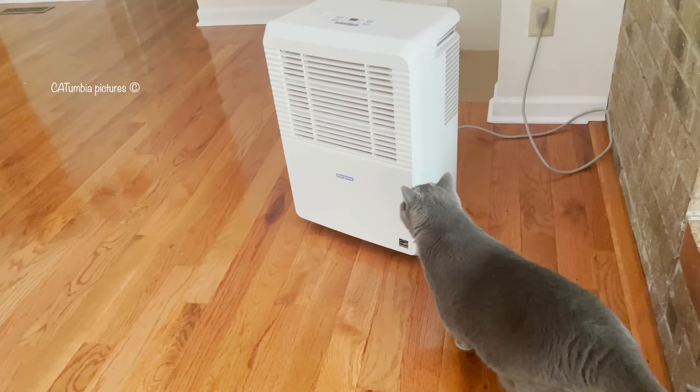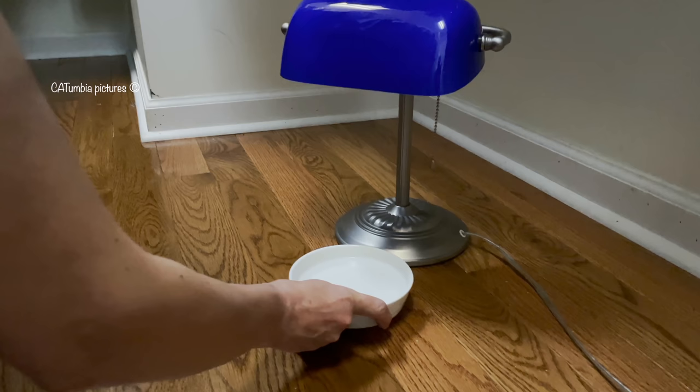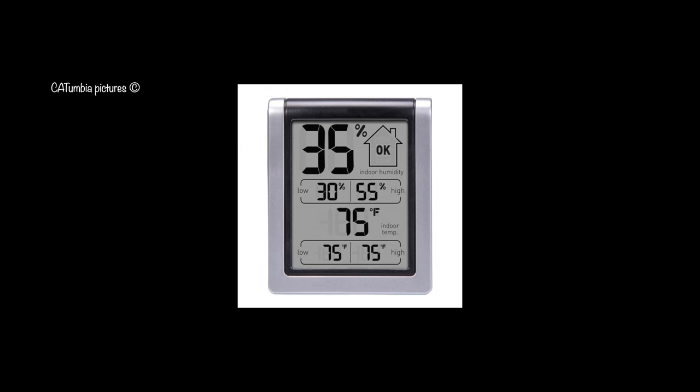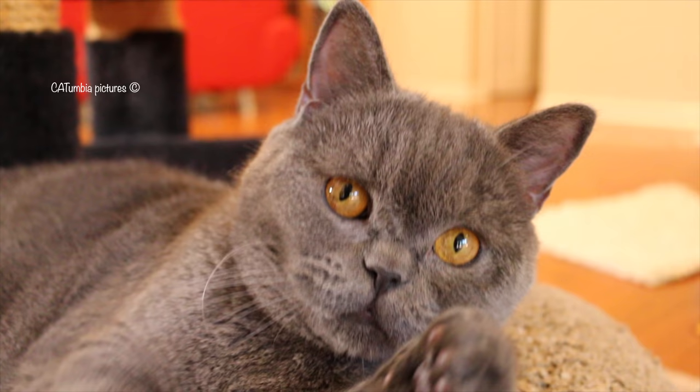Fleas are tenacious critters and no matter how hard you scrub, you may miss a few. It's a good idea to keep up a basic floor cleaning routine once a day after you first try to get rid of fleas in the house. Flea traps — plates with water and dish soap with a table light aimed at them — placed around your home can help you monitor flea levels. Once they're empty for a month or more, you know you've managed to kill all the fleas. Just make sure to manage low humidity in your house and you will never have fleas again. Good luck and stay safe.